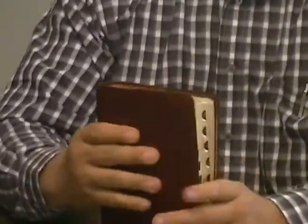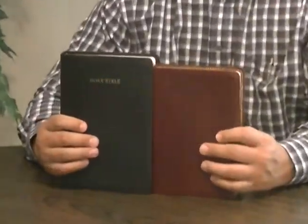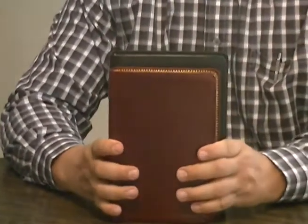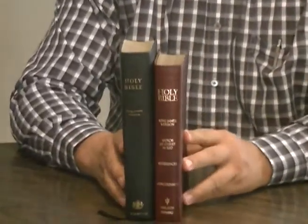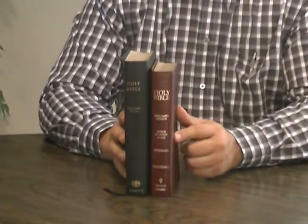I'm going to do a little comparison here with my Cambridge text-only Bible, which is a mid-sized Bible. You can see the Nelson is quite a bit smaller and quite a bit thinner — I would guess it's about eight by five and three-quarters inches. So it's just a real handy-sized Bible.